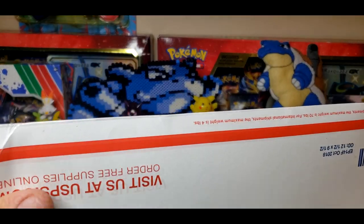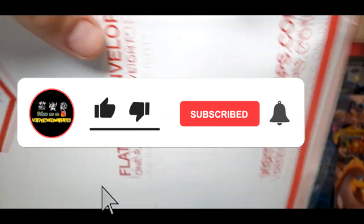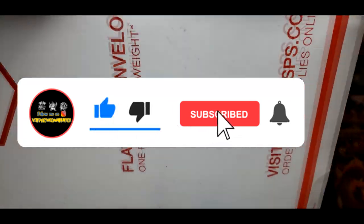Welcome back YouTube, it's your boy Nunez aka Vintage Pokemon Hunter, back here with another opening. Today we have another box off of the good old trusty eBay.